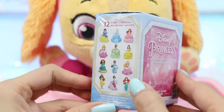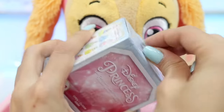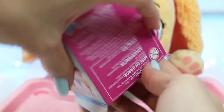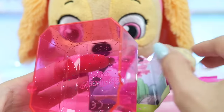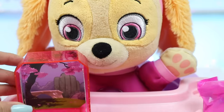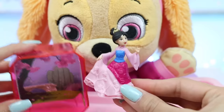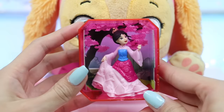Check out this Disney Princess Gem collection! Let's open it! Each of these boxes come with a scene. Can you guess which princess belongs in this scene? I think I know who it is, but let's find out for sure! It's Mulan! I knew it! Hit that like button if you guessed right! She's the fearless warrior who risked her life to save her family, and her selfless actions also saved all of China!